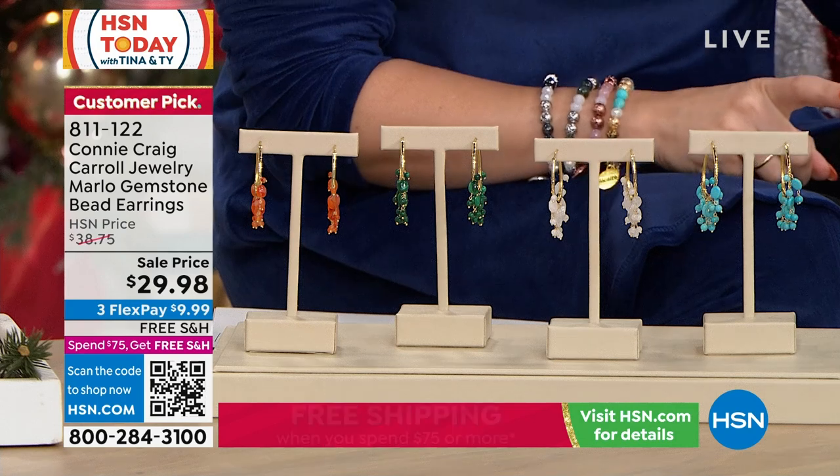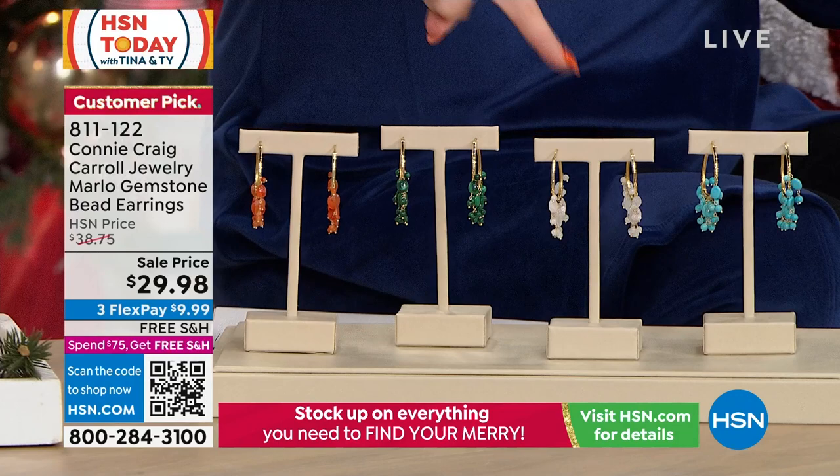I'm wearing the one that's the Magnesite. We also have the carnelian, the rainbow moonstone, and the malachite option for $29.98.